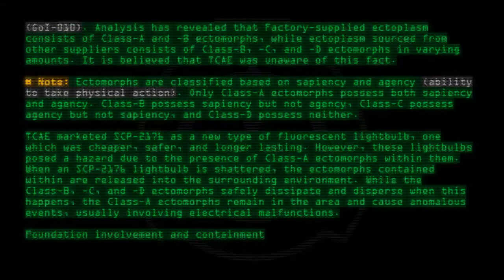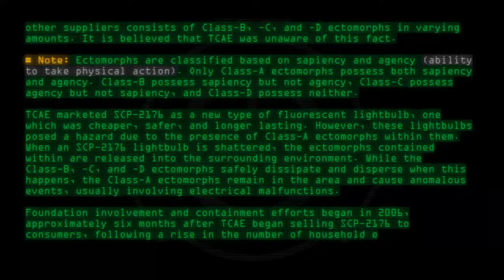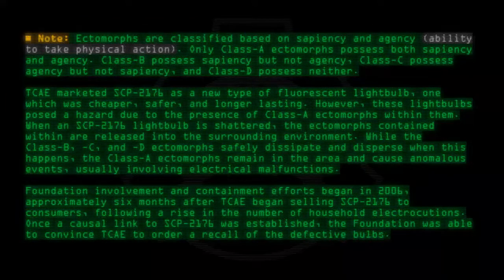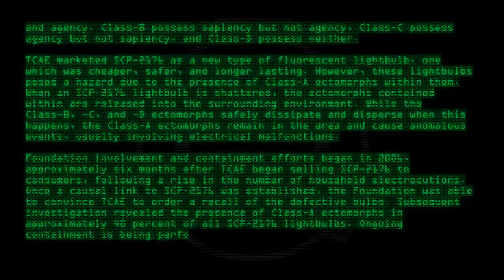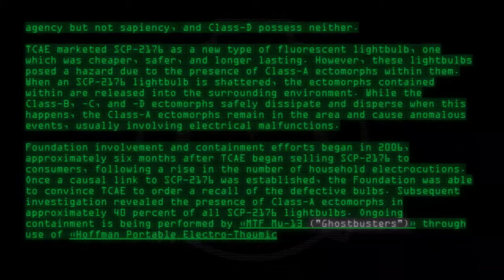Foundation involvement and containment efforts began in 2006, approximately six months after TCAE began selling SCP-2176 to consumers, following a rise in the number of household electrocutions. Once a causal link to SCP-2176 was established, the Foundation was able to convince TCAE to order a recall of the defective bulbs. Subsequent investigation revealed the presence of Class A ectomorphs in approximately 40% of all SCP-2176 lightbulbs. Ongoing containment is being performed by MTF-BU-13 'Ghostbusters' through use of Hoffman Portable Electrothermic Units.